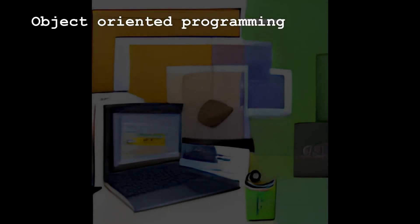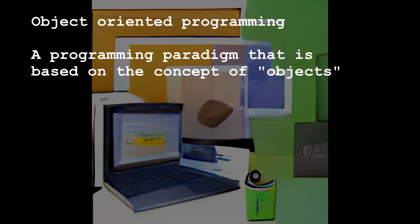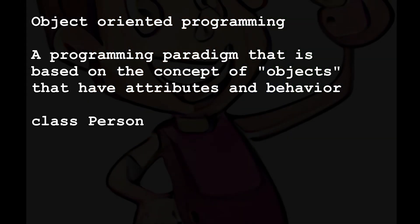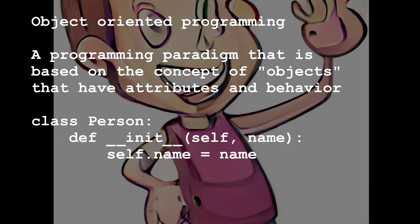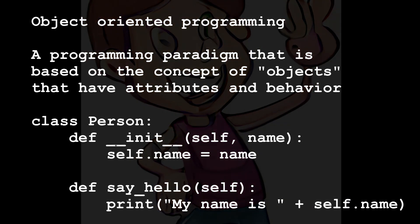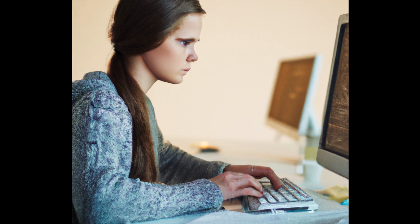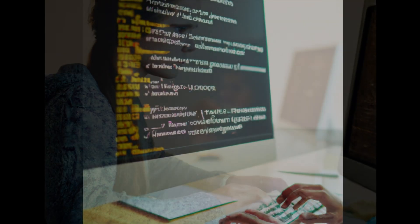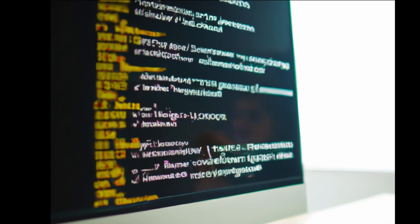Object-oriented programming is a programming paradigm based on the concept of objects that have attributes and behavior. It allows you to model real-world concepts in your code and is a powerful technique for organizing and modularizing your code. Overall, these concepts form the foundation of programming, and understanding them is essential for becoming a proficient programmer. By learning and mastering these concepts, you can write effective, efficient, and maintainable code in any programming language.